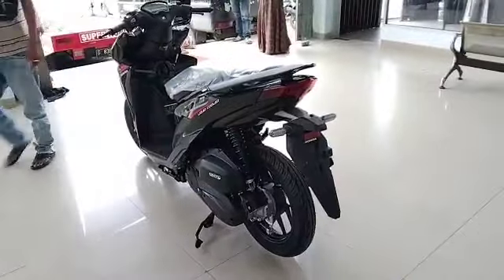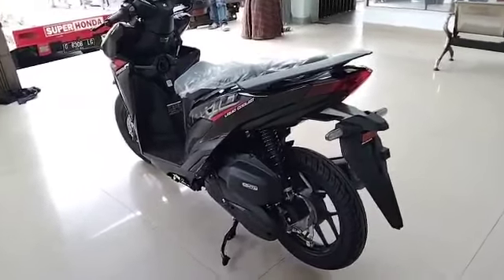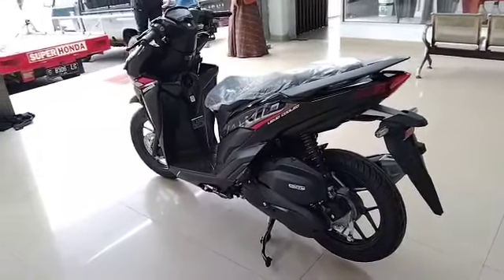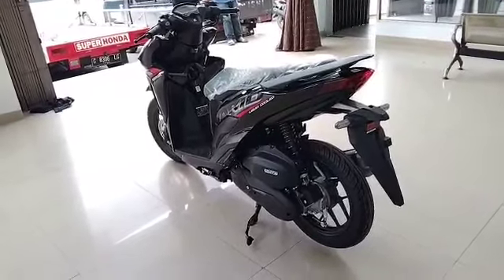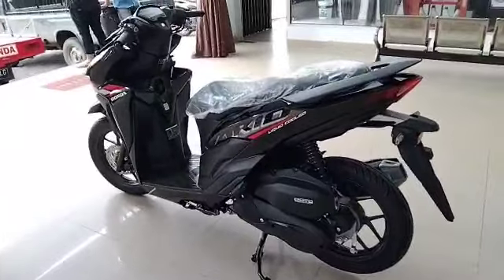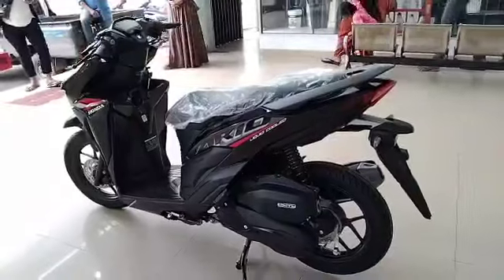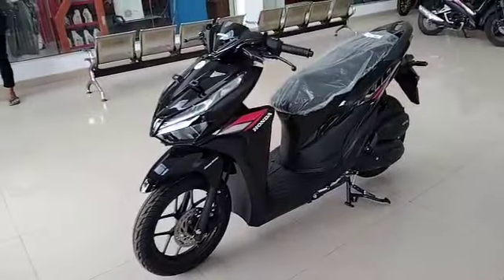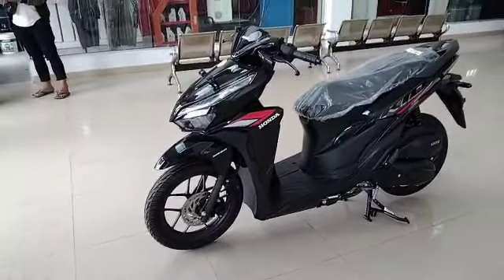Specifically for the ISS type, there is a matte blue color which is a special edition and uses gold-colored rims. All other Vario variants still use black-colored rims. The special edition is priced at Rp23,085,000 OTR Central Java. In this video, we will discuss several complaints found on the Vario 125 CBS type.